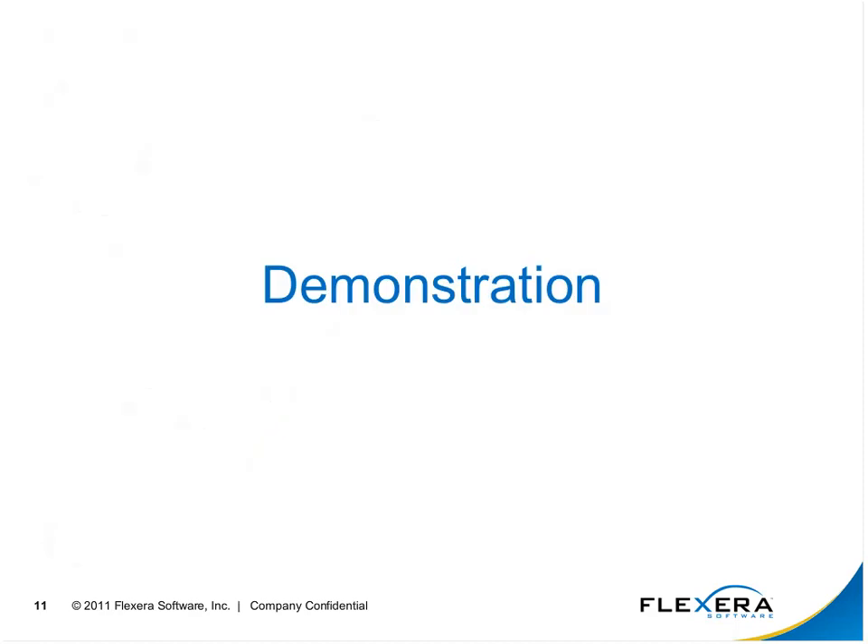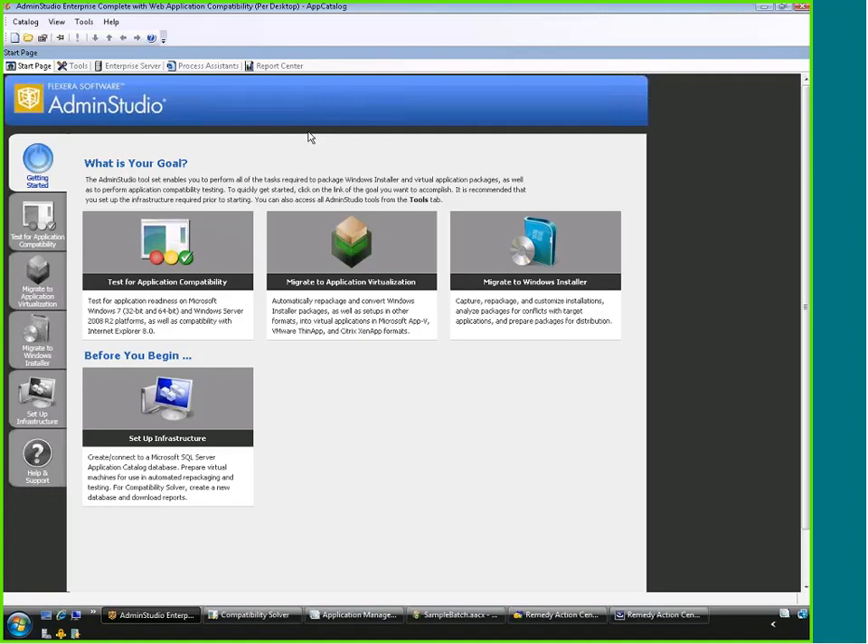Now for a brief demonstration of what's inside Admin Studio and what it looks like for the end user. This is Admin Studio 10, Enterprise Complete — the high-end edition, which includes both the application compatibility pack and the virtualization pack. This is the start page, where the end user sees when they first start it up. These are the three goals Admin Studio can help you accomplish after setting up the infrastructure.